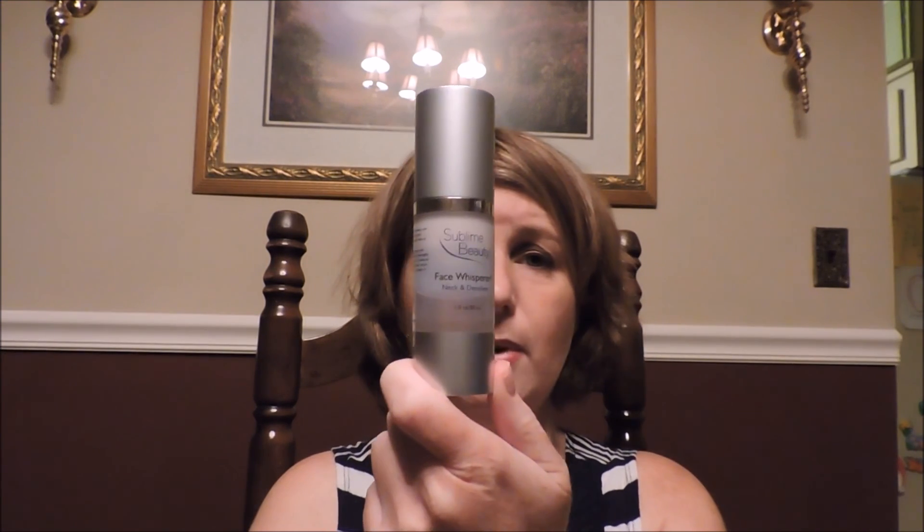From a review a couple of months ago, I have the Sublime Beauty The Face Whisperer — a neck lotion or face serum. I used it all up. I liked the smell of it and it made my skin feel soft, revived, and nourished. It's something I might pick up again in the future. I'm always trying out those types of facial products.